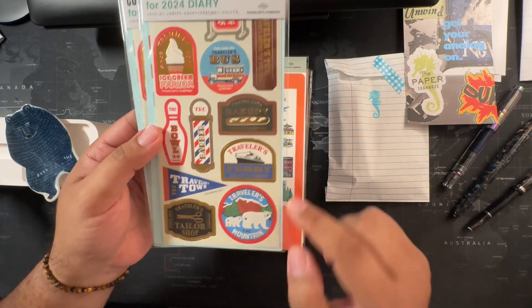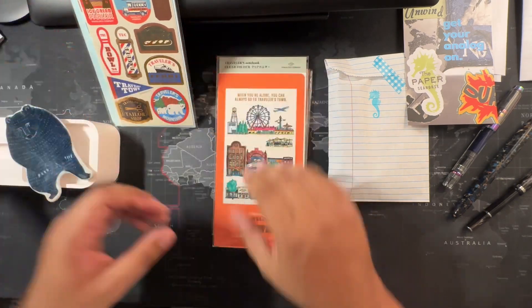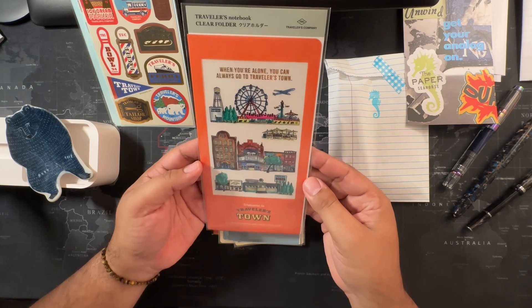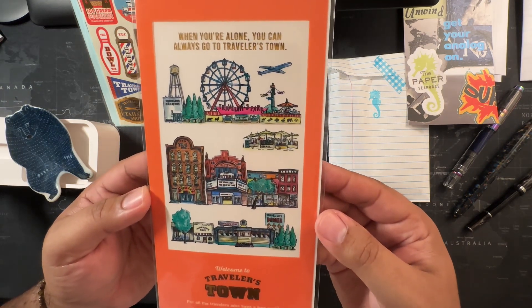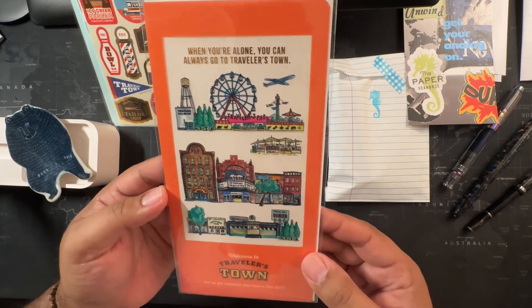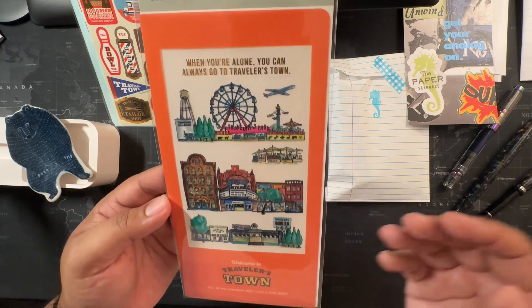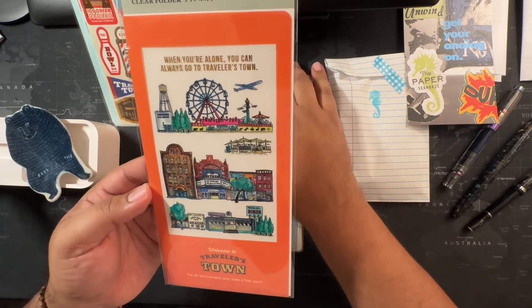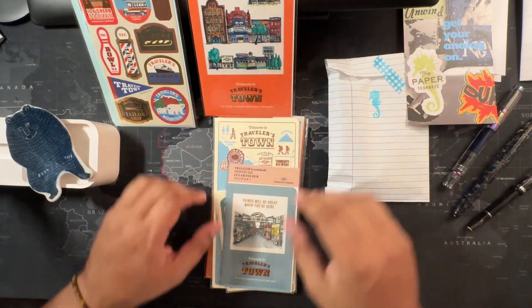This actually almost looks like a real patch. I got the standard size clear folder and I love it because it's all hand drawn, and I'm really big with architecture, so this is definitely something that Traveler's Company put a lot of love and thought into. This is definitely going into my Traveler's Notebook.